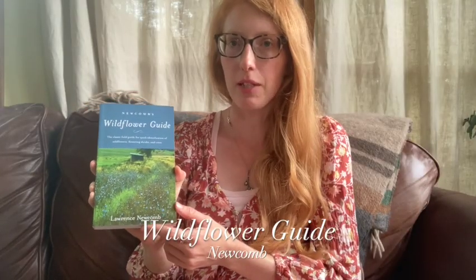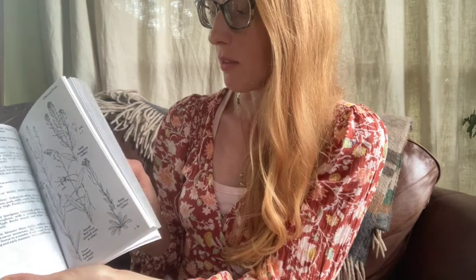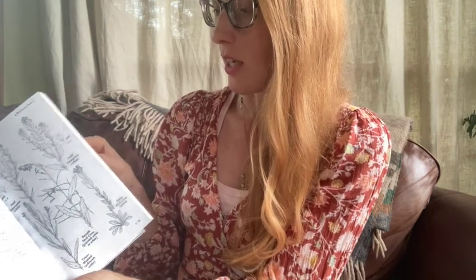Newcomb's Wildflower Guide has a dichotomous key, but it's pretty simple to use. There are descriptions for every plant, as well as line illustrations, and some of the illustrations have color.